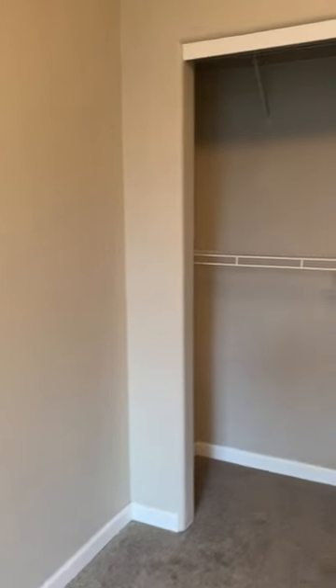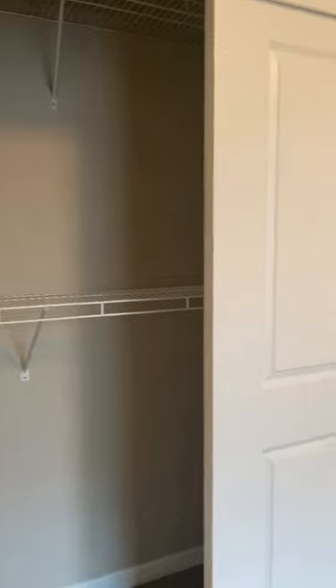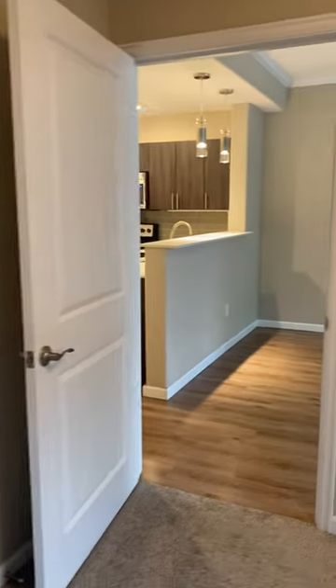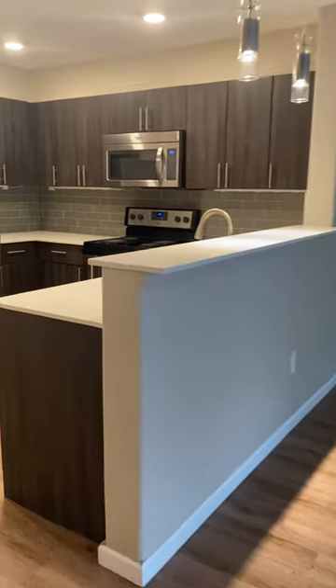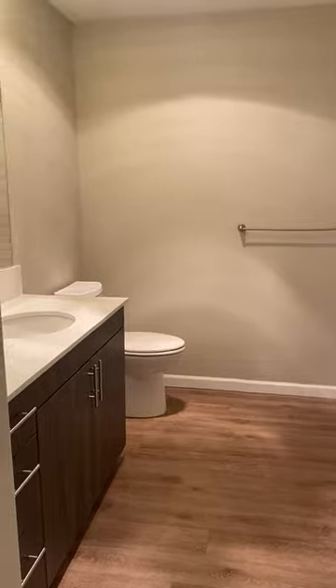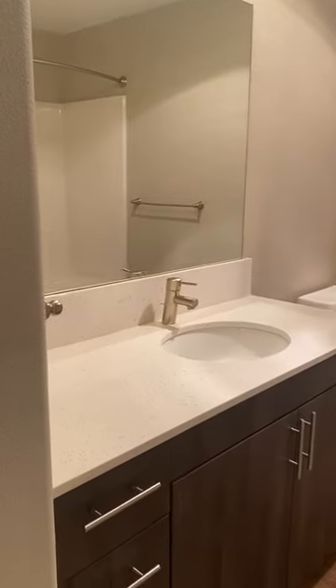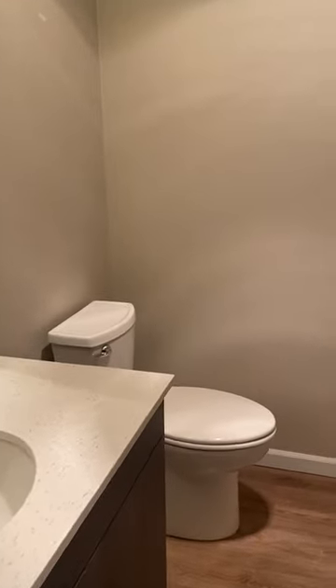The large closet with double shelving, then leading into the bathroom, and the washer and dryer.